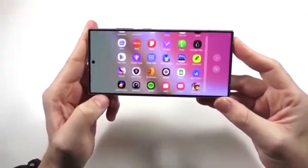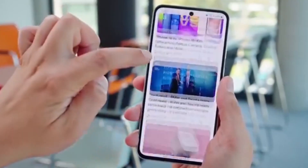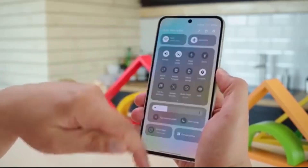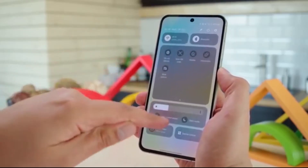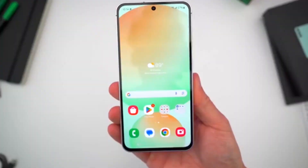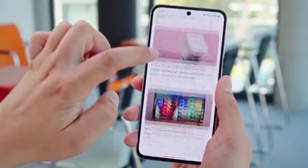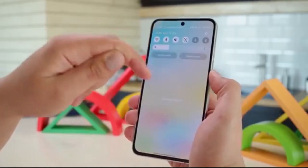Here's what we know so far. The One UI 8 beta program officially kicks off next month in India, South Korea, and the UK. The Galaxy A55, along with the A54, A36, and A35, are the lucky mid-range models getting beta access. Sadly, the Galaxy A56 won't be joining this round.